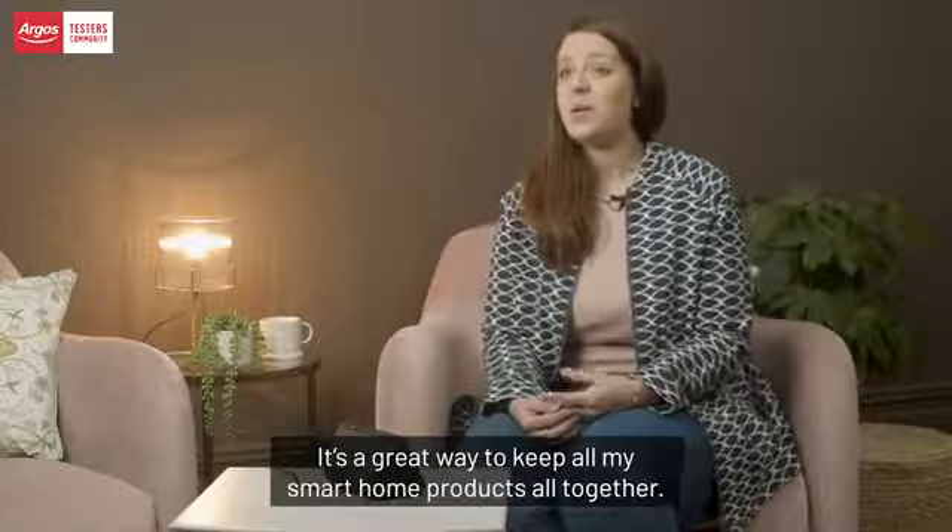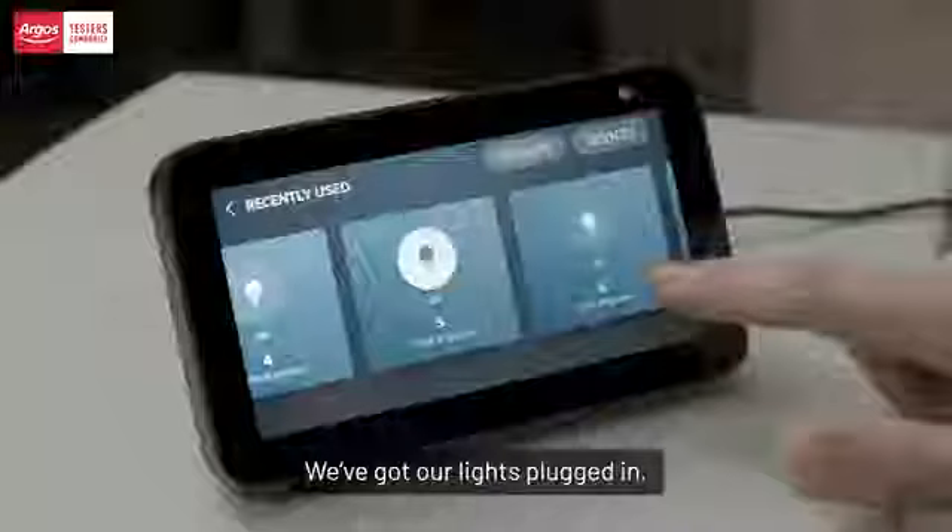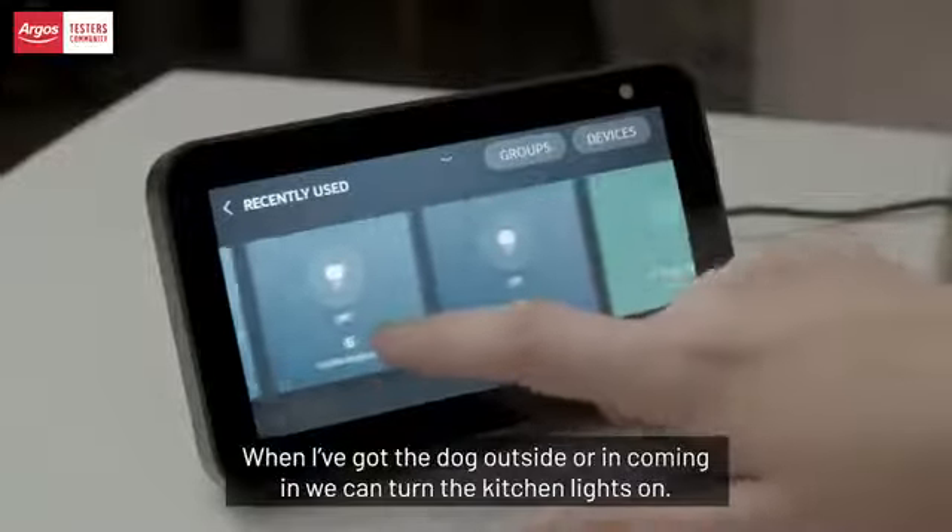We quite like putting our own pictures up, so it's like an interactive photo frame — that was quite easy to do. It's a great way to keep all your smart home products together. We've got our lights plugged in.